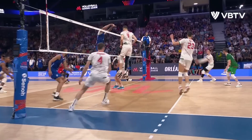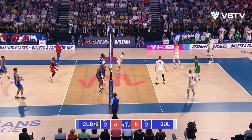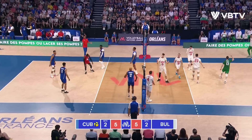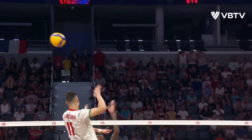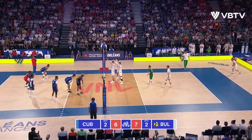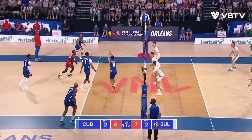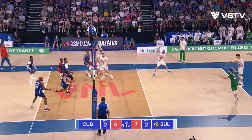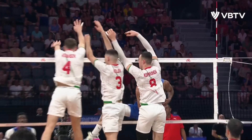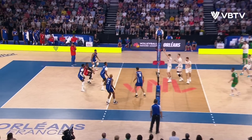Suarez — how about that? Sablade a bit more passive. Atanasov. If you've got a float server Nikolov, you really need to get to his arms. Rea, just to calm things down for Bulgaria. It's a big block, it's a big play — a big moment. Atanasov and Conem plants it in.